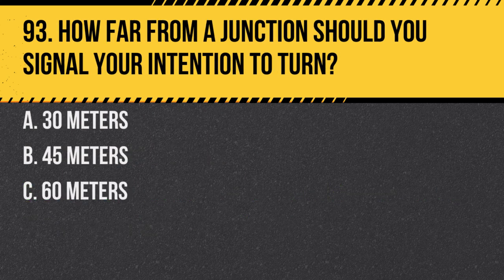Question 93. How far from a junction should you signal your intention to turn? A. 30 metres. B. 45 metres. C. 60 metres. Answer: A. 30 metres. This gives other road users ample notice of your intentions.